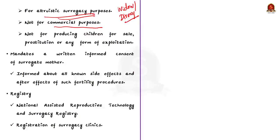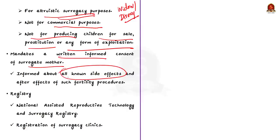The Surrogacy Act also mandates written informed consent from the surrogate mother, obtained in a language she understands, after informing her of all known side effects and after-effects of the fertility procedures. Additionally, it establishes the National Assisted Reproductive Technology and Surrogacy Registry, which deals with registration of surrogacy clinics under the Act. These are the regulations the Surrogacy Act imposes on the fertility sector.